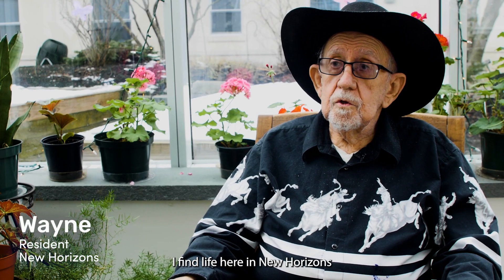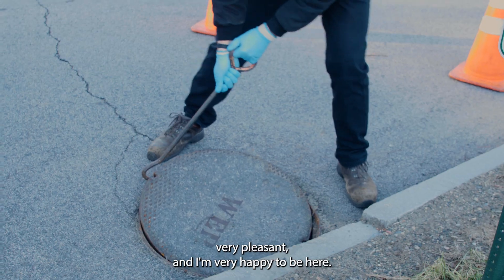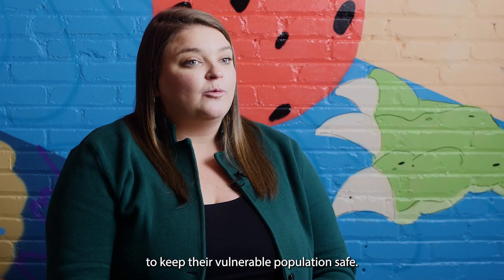I find life here in New Horizons very pleasant, and I'm very happy to be here. New Horizons was a facility that was doing a lot of active testing, trying to keep their vulnerable population safe. I got tested today.